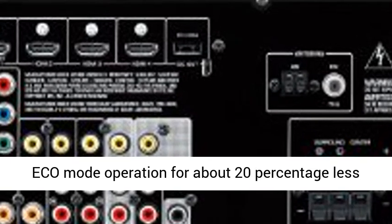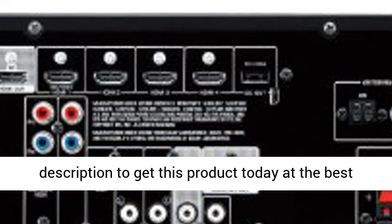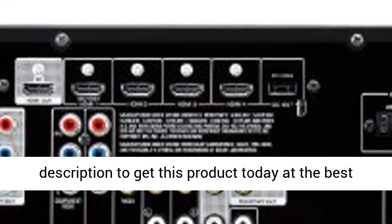Eco Mode Operation for About 20% Less Power Consumption. Click the link in the description to get this product today at the best price.